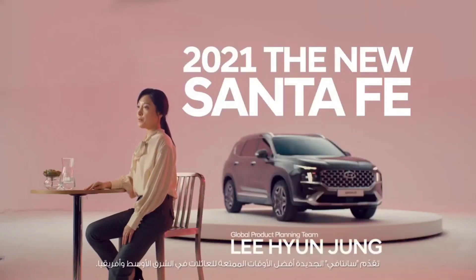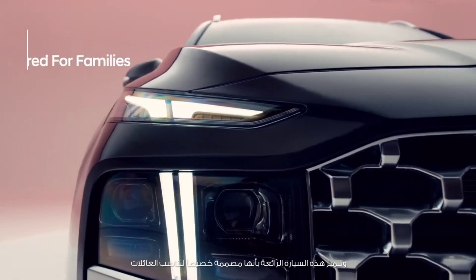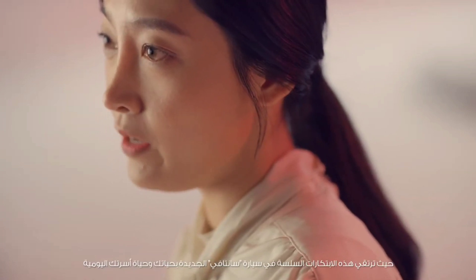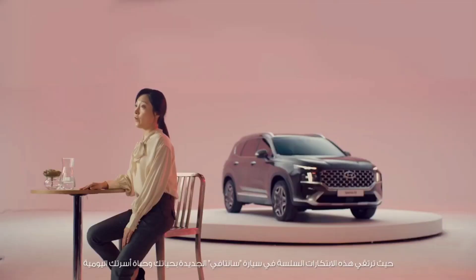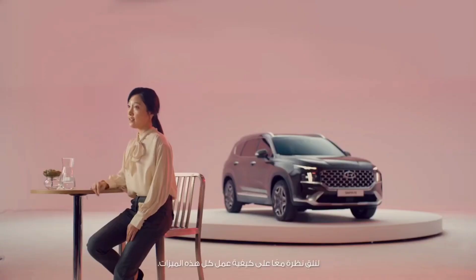The new Santa Fe offers the best quality time for families in Middle East and Africa. From every detail in the vehicle, you can find innovation wisely and widely geared for our families. These effortless innovations the new Santa Fe provides will bring a big step up to you and your family's daily life, as easily and conveniently as a finger snap. Let's take a look at how it all works.